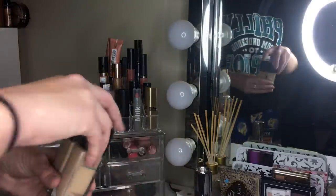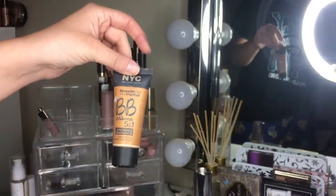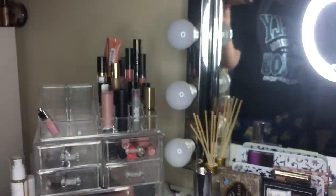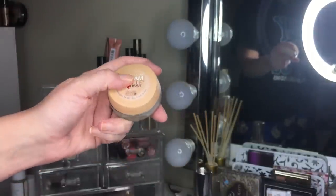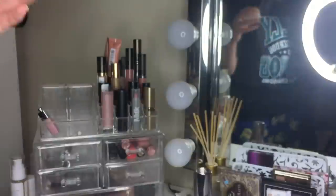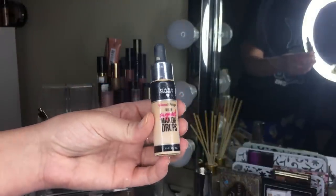Moving on to foundations — getting rid of several. The Maybelline Fit Me foundations are going; I've talked about not liking them anymore. The NYC Smooth Skin BB is going too — I don't use it and it kind of smells. The Maybelline Dream Matte Mousse is gone — it looks terrible on me, chunky and orange. The Hard Candy Drops are also going because the Cover Effects ones are just better.